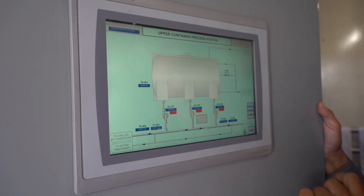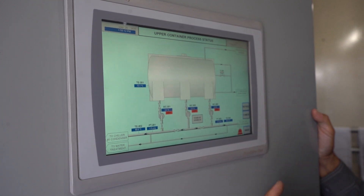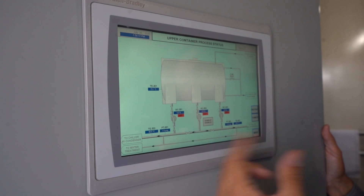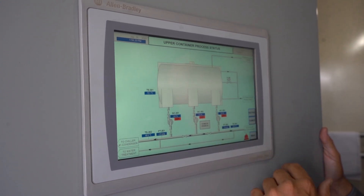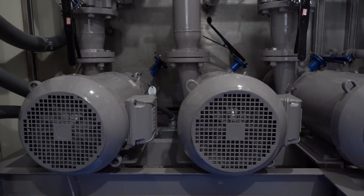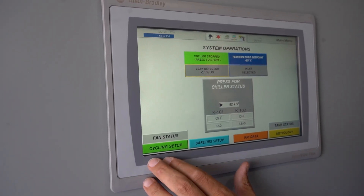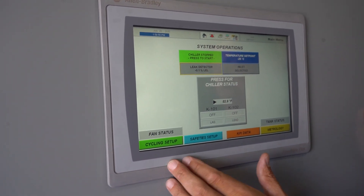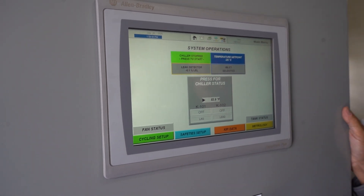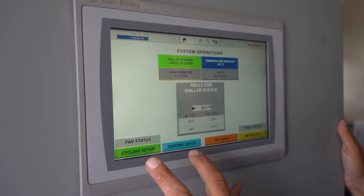From here we can go to the tank system, which is located in the upper container. We have two pumps, one for each container or chiller, and a standby pump — and they can be alternated. The standby can be used for either one. Safety settings and cycling setup are all passcode protected so that not just anybody can change settings and damage the equipment or ruin a production run.